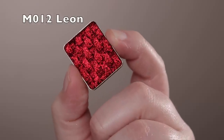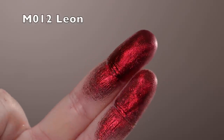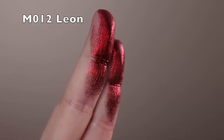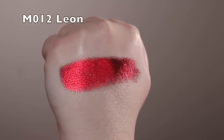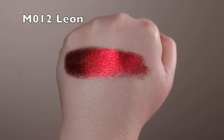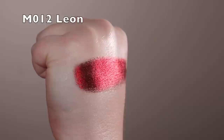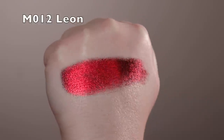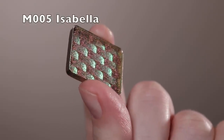Next is Leon, marketed as a multi-chrome with a black base. I don't really get multi-color finishes — this is just a beautiful ruby red sparkle on top of a black base. Absolutely stunning and very unique for a shadow. It doesn't have a super smooth finish — you see the texture — but you can build it up for something smoother. Pack this one on rather than sheering it out for the most impact.